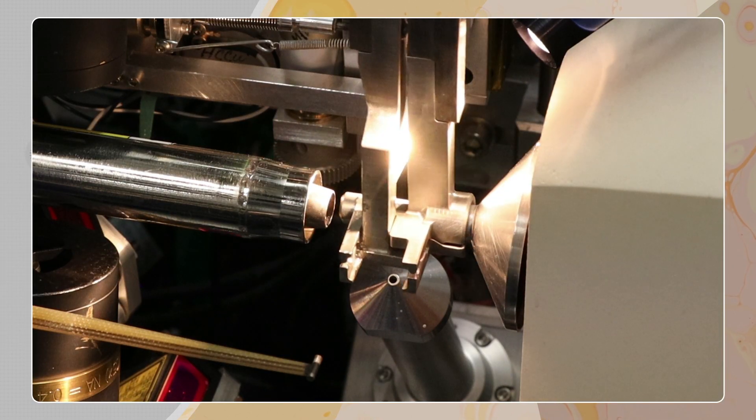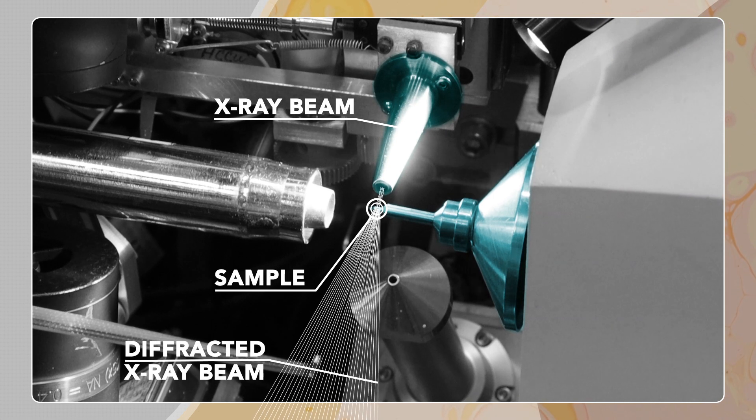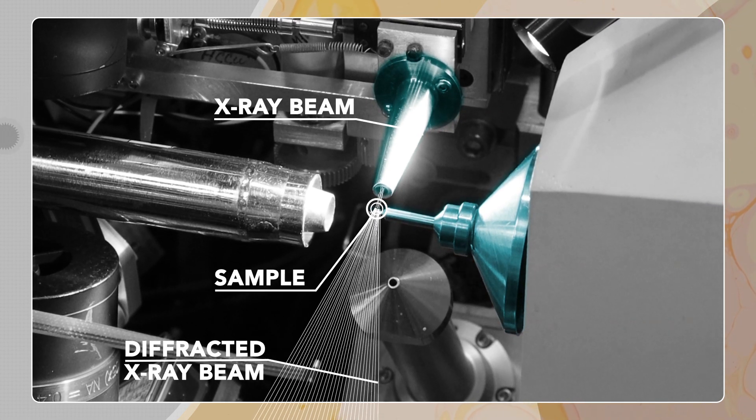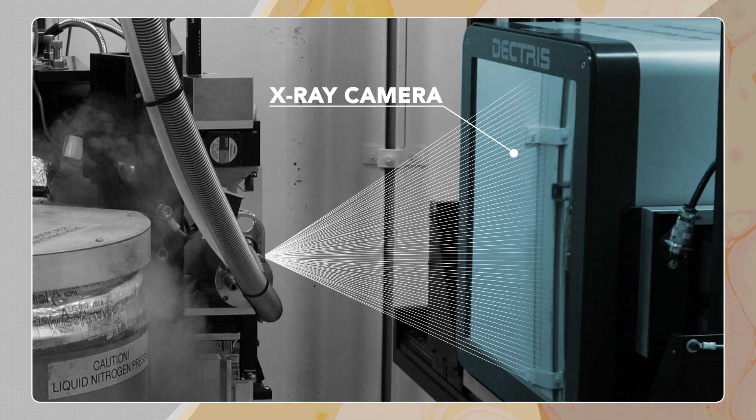We have projects going on at SSRL to keep us at the state of the art of macromolecular crystallography. The inherent nature of X-rays allows scientists to look very closely at detail like structure and chemistry of their system or sample. X-rays interact with atoms in such a way that we can gain that kind of detailed information.